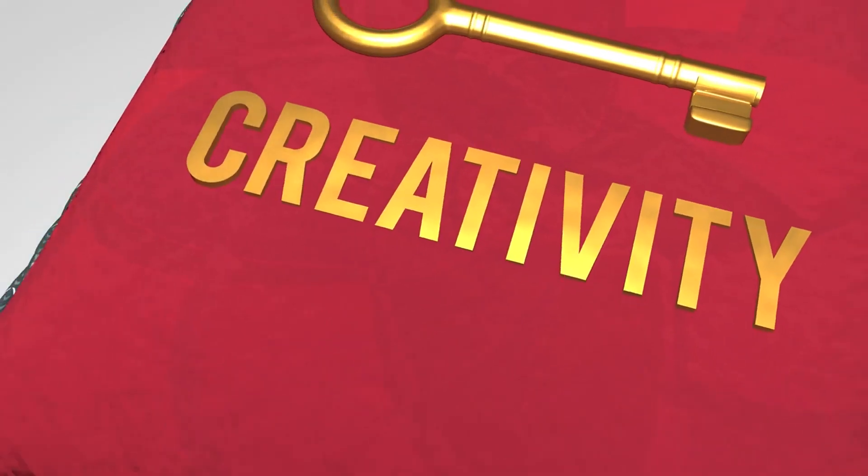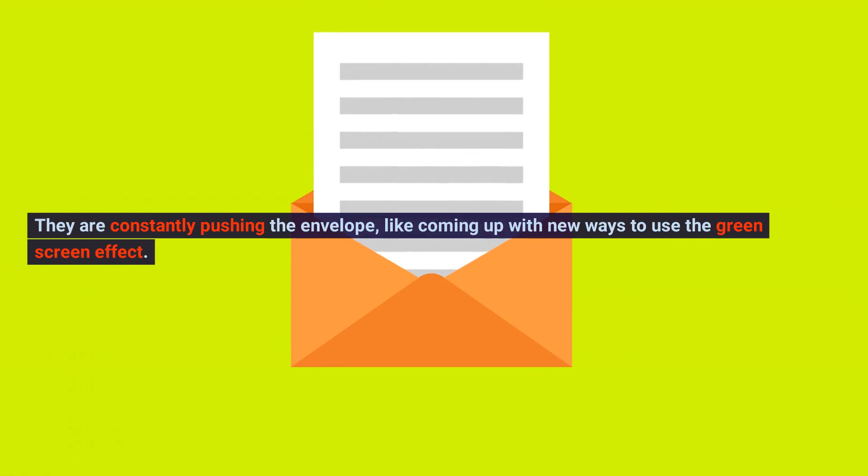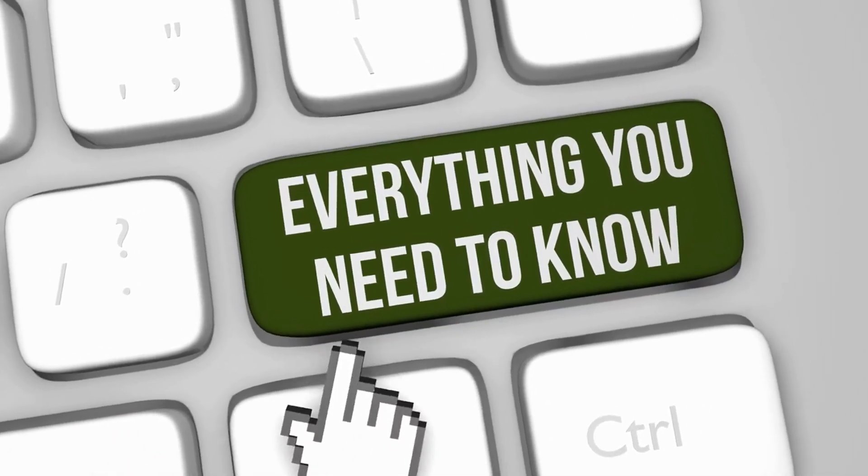Habit number 3: constant creativity. Remember that floating head video by @capcut_creative? That's the kind of creativity we're talking about. They are constantly pushing the envelope, like coming up with new ways to use the green screen effect. It's not just the basic stuff.